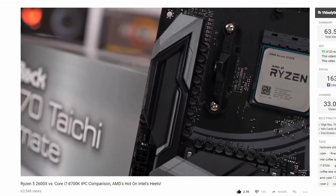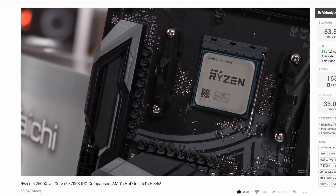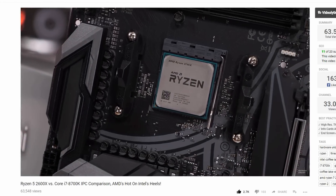What's going on, everyone? It's Ozzy from Modestock's Hardware, and about a month ago, Steve from Hardware Unbox uploaded an IPC comparison between the Ryzen 2000 series, their latest lineup, and the Intel Coffee Lake series.